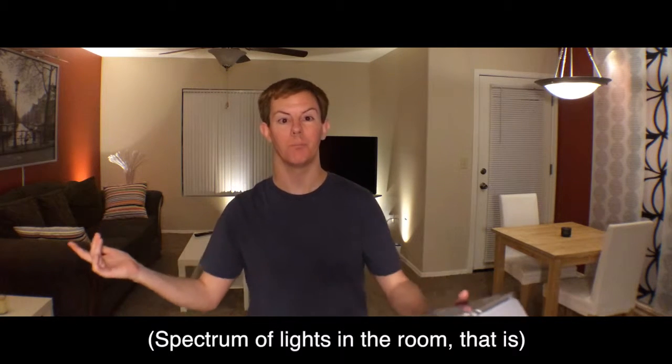So why even bother with warm white and cool white and so forth? The manufacturers — LIFX, Philips, and the ones that are to come — would love for you to buy these bulbs. And that's why the Philips doesn't render actual colors — red, green, blue, yellow — very well, as I talked about in the last episode. They don't render colors very well because they added this whole game of having color temperature.